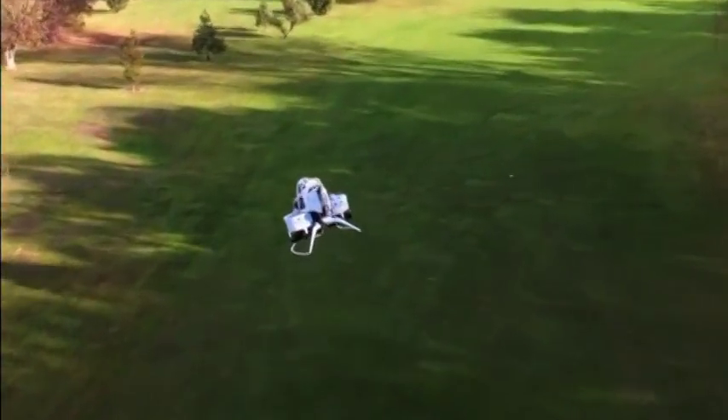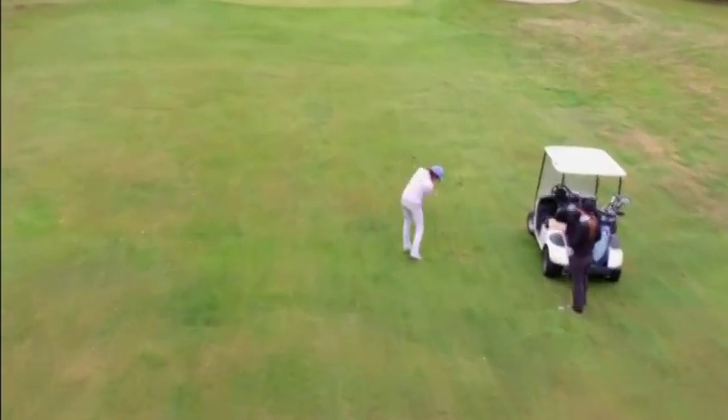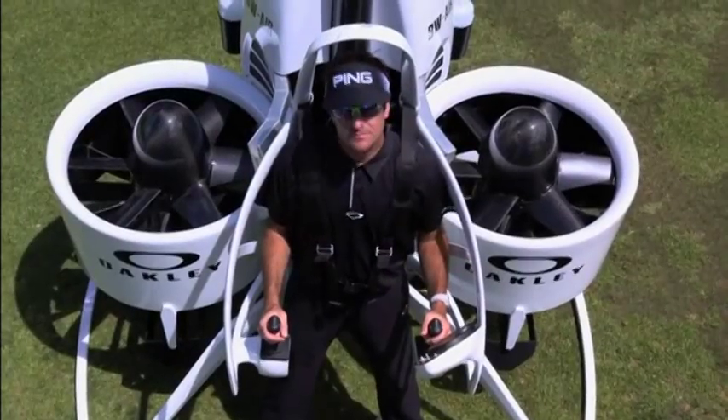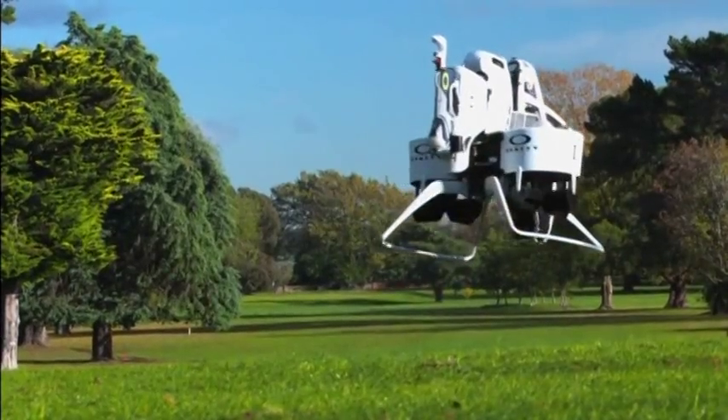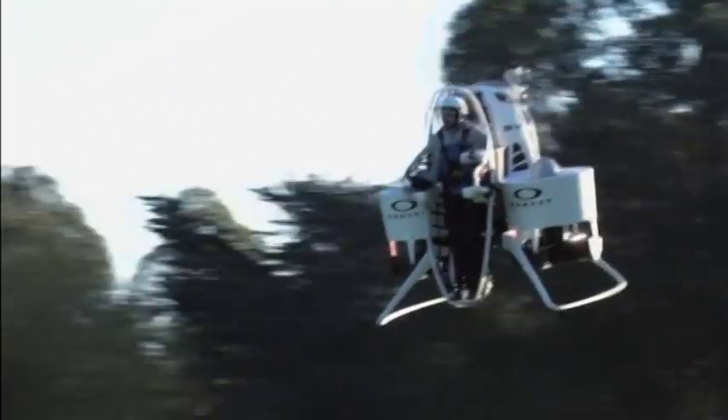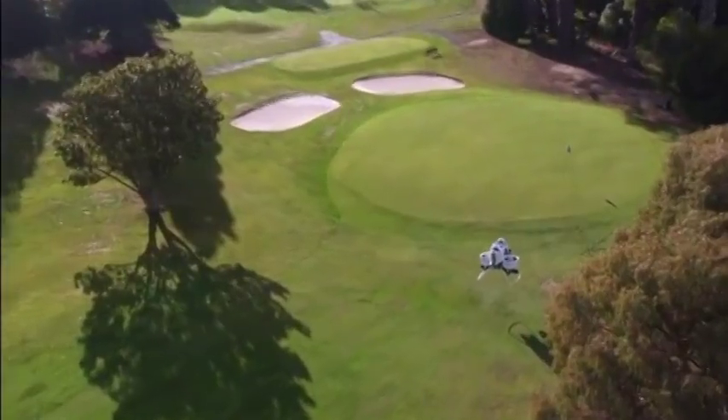It's primarily aimed at emergency responders and search and rescue missions. But Watson said an aerial golf buggy would be a perfect way to get his bag and equipment around the course. Aerial views of the fairway, he said, would also give a new perspective when planning his next shot.